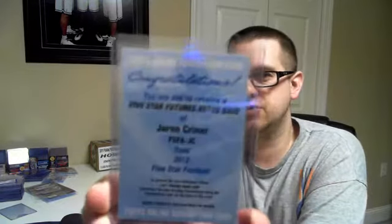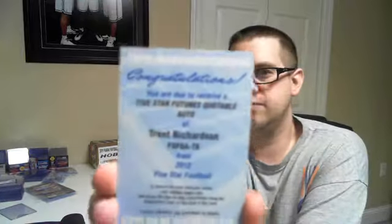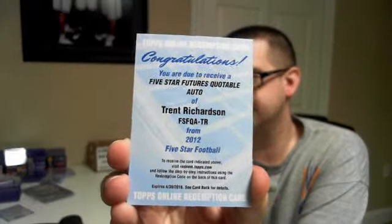There were two redemptions in the case. The first one — Five Star Future Autos base, Jerron Creener, for the Raiders. And this is a pretty nice one — Five Star Futures Quotable Auto, Trent Richardson, for the Browns. That was pretty sweet.